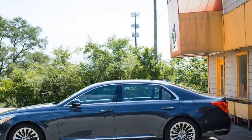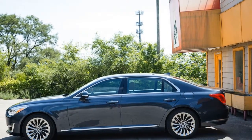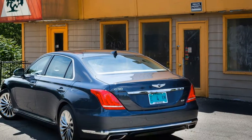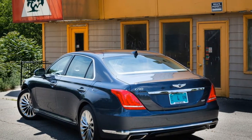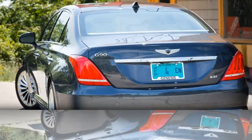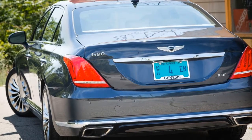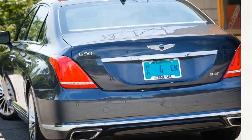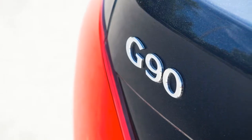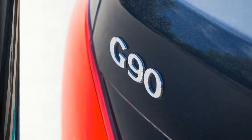Highlights include Napa leather-upholstered heated and cooled multi-adjustable front seats — 22-way driver, 16-way passenger — a leather-covered dash, steering wheel, and door panels with real wood accents, acoustic laminated glass, rear seat window and backlight sun shades, a heads-up display, adaptive cruise control with stop-and-go capability, a 12.3-inch infotainment screen, and a 17-speaker Lexicon audio system.